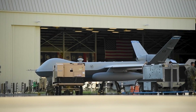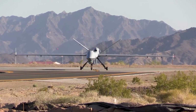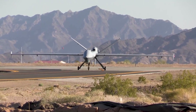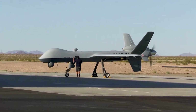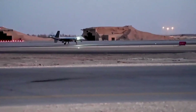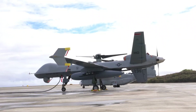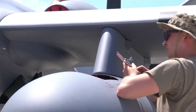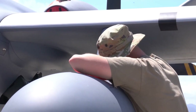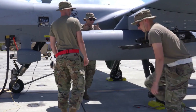While the MQ-9 Reaper has proven its effectiveness, it's not without controversy. Critics argue that its use raises ethical questions about remote warfare, civilian casualties, and accountability. On one hand, the Reaper minimizes risk to military personnel by keeping them far from the battlefield. On the other, its use has sparked concerns over the potential for misuse and the long-term implications of unmanned warfare.